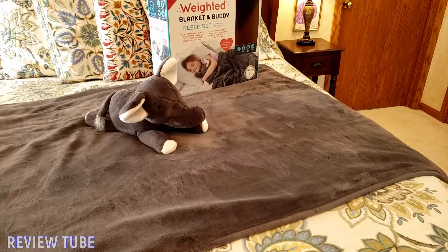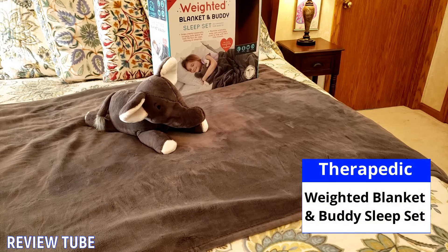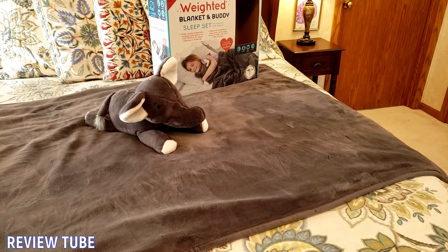Hi everybody, thanks for watching. Today I wanted to talk about this therapeutic weighted blanket and buddy sleep set. This is one of those weighted blankets that have become oh so popular, for a reason, because they're comforting. This is a smaller size — I believe it's a six pound blanket and they come in a couple different styles. This is the gray elephant blanket, and it comes with a buddy — this is the stuffed buddy here.